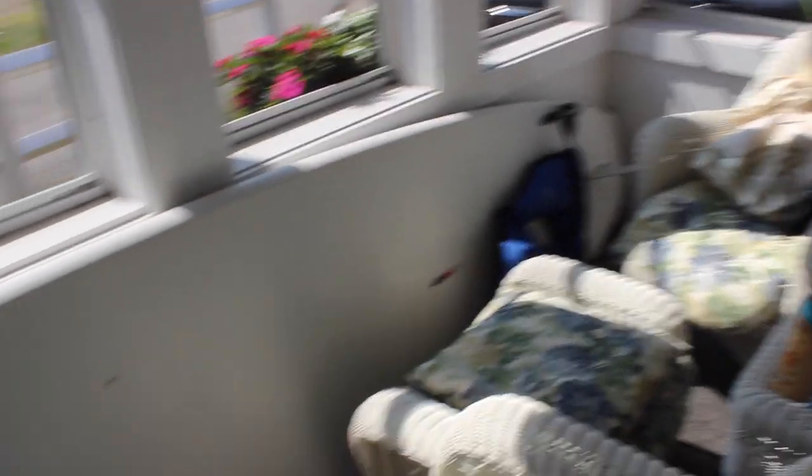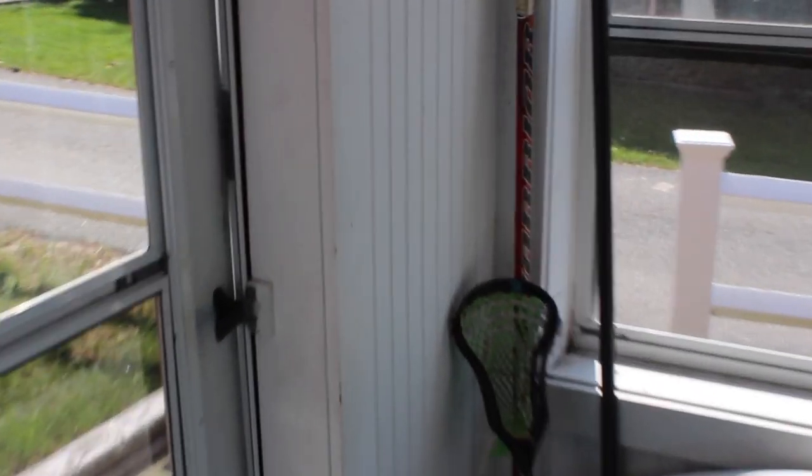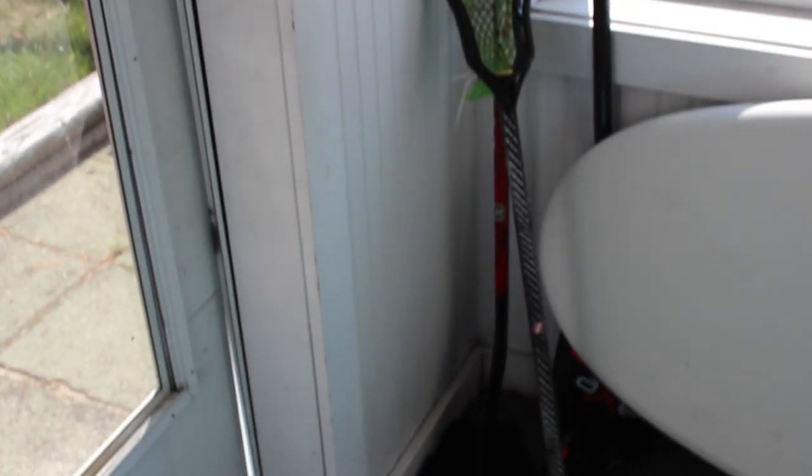Once you enter into my house, there's a small little sunroom that has a couple chairs where my parents sit and read the newspaper in the morning, a little coffee table, and my surfboard which is also a paddleboard. Over there the black thing is my paddle, then my lacrosse stick and my red hockey stick.